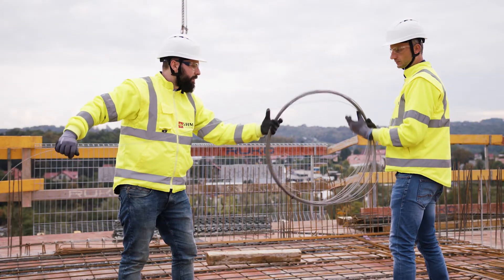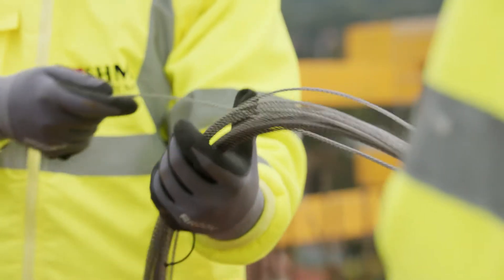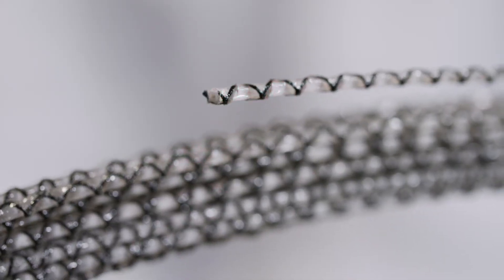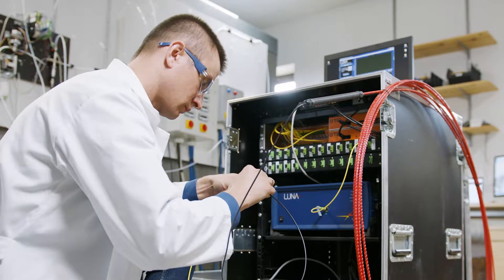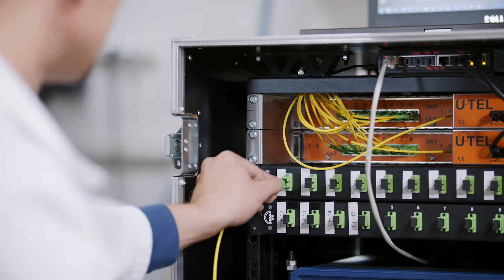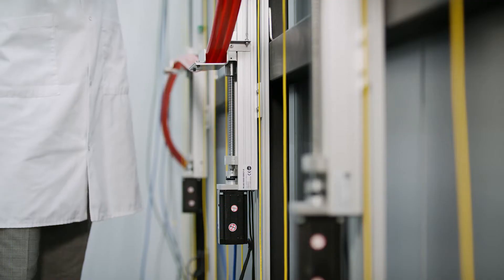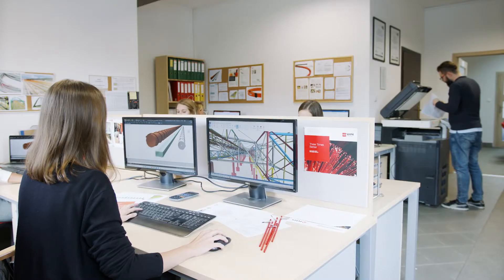Our distributed fiber optic nerve sensors are a result of the hard work of our researchers, engineers, and project managers, equating to thousands of hours of research and testing in the laboratory and on construction sites. The quality of our composite sensors is measured at each step of our production process.